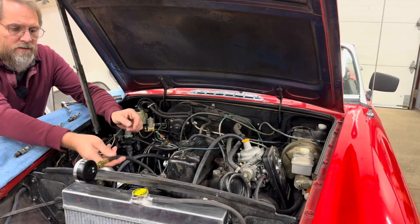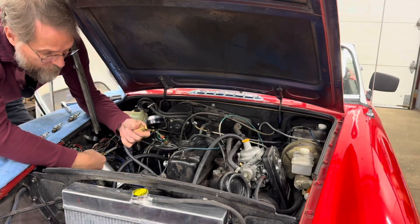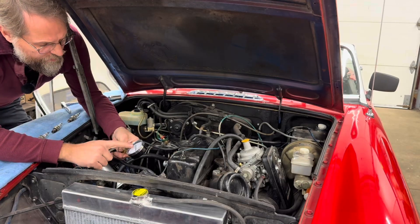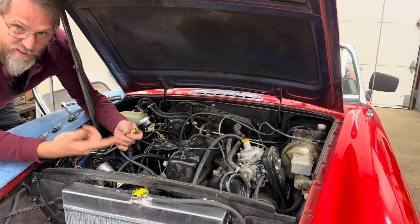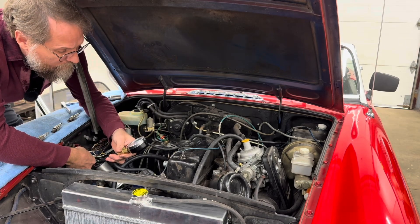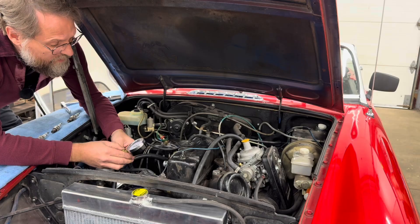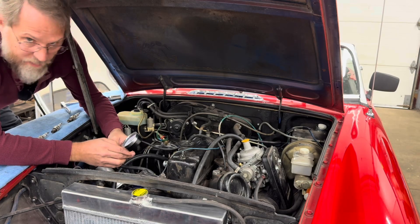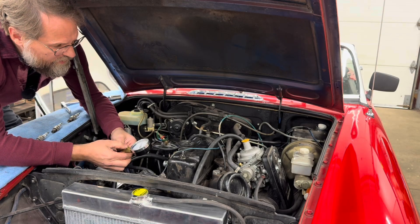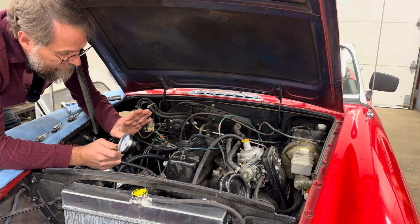So we've got key off here, compression gauge in the hole, white and brown wire touching to the hot so we can crank it over. We can count the number of times we hear the motor slowing down on the compression stroke — generally the needle's going to stop moving by about six rotations. We'll do about seven or eight rotations. We got a number of 145, which is actually really good for a rubber bumper car. Now we'll release the pressure, open the throttle and do it again, then record the numbers and do all four cylinders on all three cars.